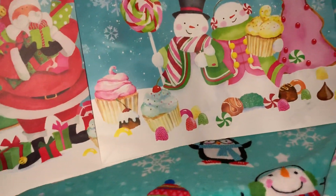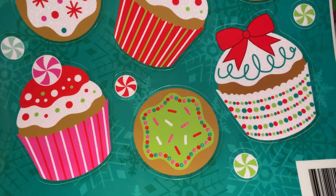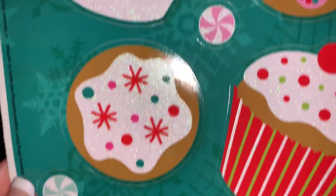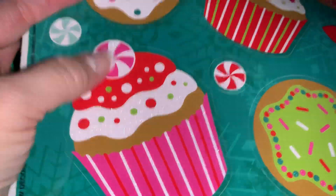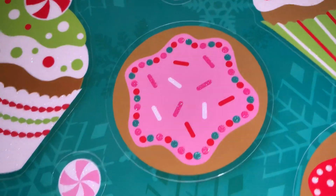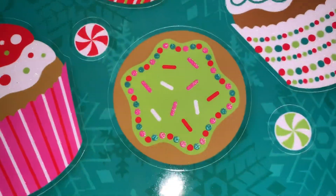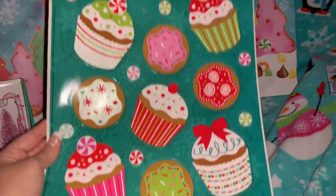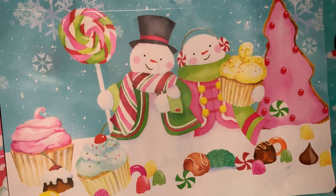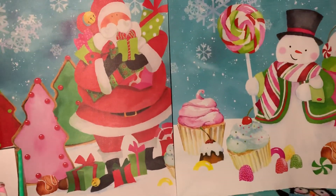Next, I went to Dollar Tree and found these gorgeous window clings. They are so beautiful — I've got all the beautiful little cupcakes. Look at that one with the pink peppermint on top, and I love that sugar cookie right there with all the icing, sprinkles, and little candies all over it. It was so cute and it matches my little bags back here. It goes perfectly with the little sweet-themed snowman and Santa Claus.